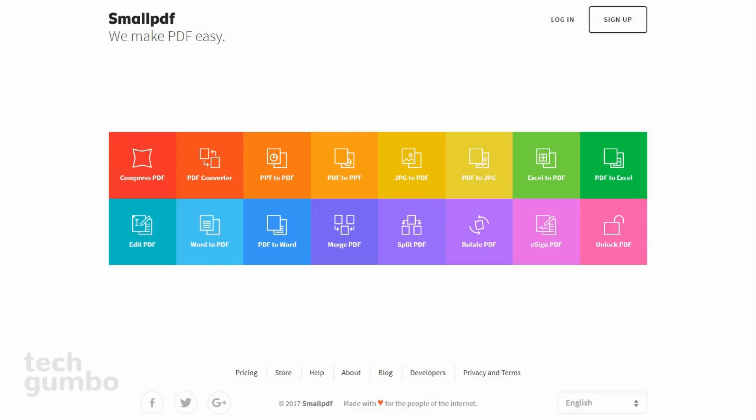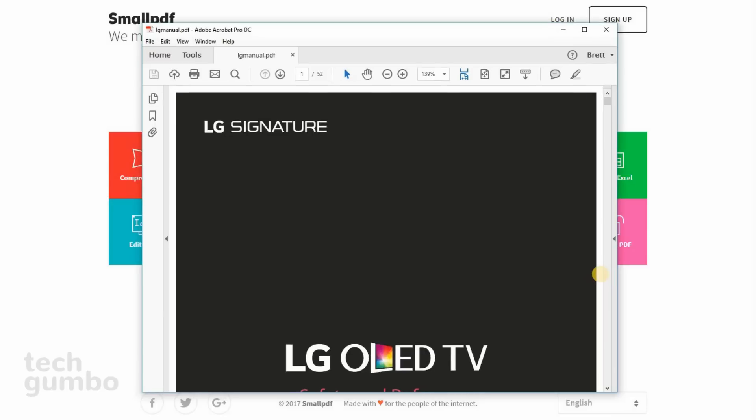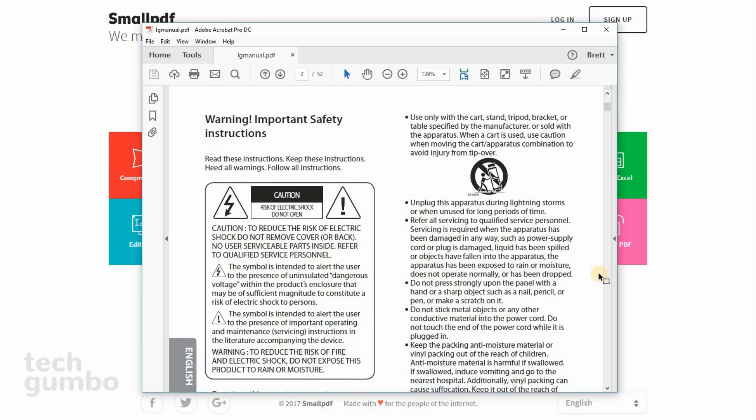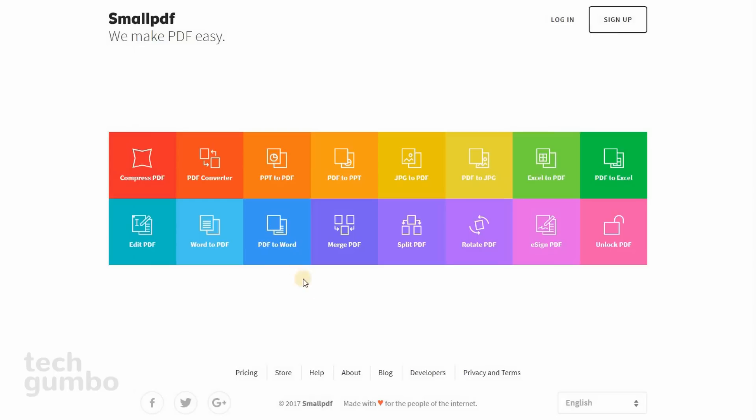They have several tools listed on the screen that should help you out, including PDF to Word, Word to PDF, PDF compression, JPEG to PDF, and many others. And since all of the work is done in the cloud, all these tools will work on all operating systems, including Windows, Mac, and Linux. Let me show you how it works.